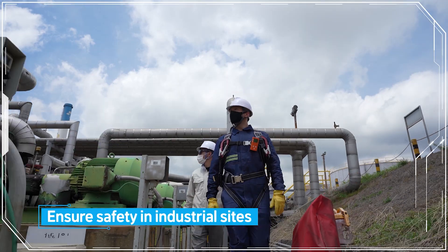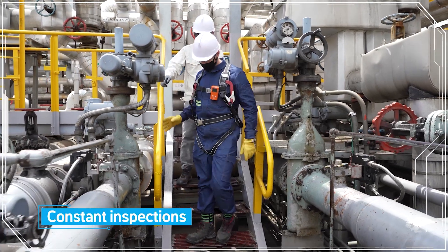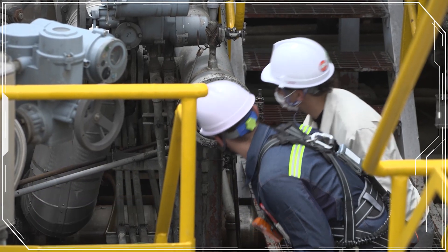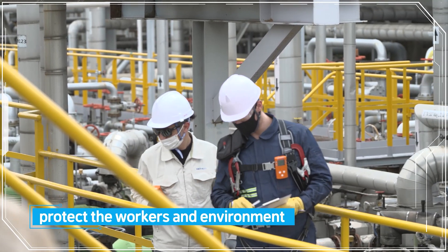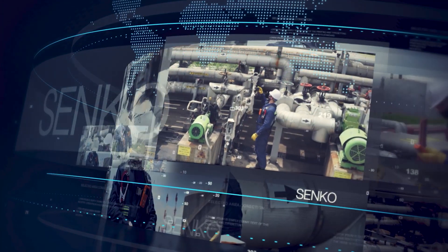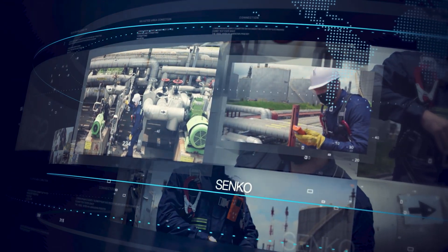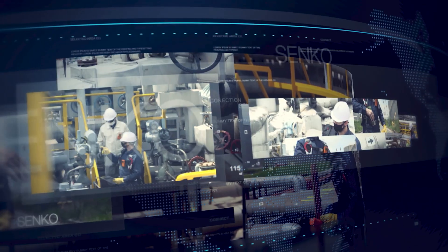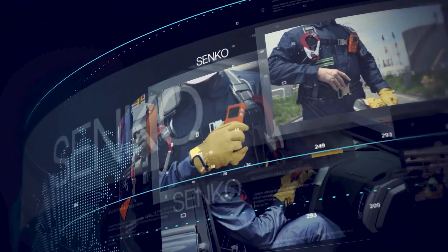From gas detectors to IoT equipment, our entire equipment line-up ensures safety in industrial sites. SENCO offers equipment with low failure rates, so companies can spend less while protecting their workers and environment. SENCO's professionals devote themselves to improving customer satisfaction, managing all processes from development to manufacturing.